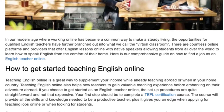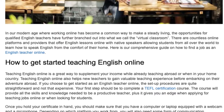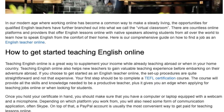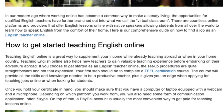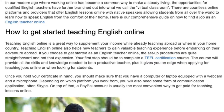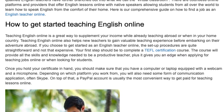How to get started teaching English online. Teaching English online is a great way to supplement your income while already teaching abroad or when in your home country. Teaching English online also helps new teachers to gain valuable teaching experience before embarking on their adventure abroad. If you choose to get started as an English teacher online, the setup procedures are quite straightforward and not that expensive.